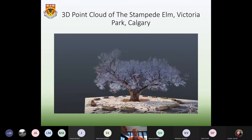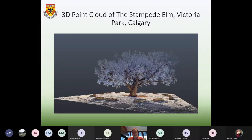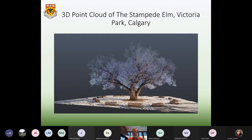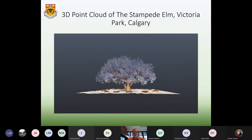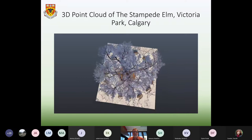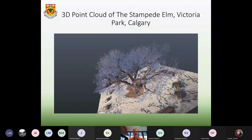What we ended up creating was what's called a point cloud. What you're looking at is millions upon millions of points of laser light that map out in very exact detail every branch, every leaf, every piece of bark — an extremely accurate model of this tree. If and when the tree is lost, we have a digital record, and an arborist could measure branch lengths, canopy size, and so on. As a heritage object, this is a fascinating way to ensure the Stampede Elm and the stories associated with it live on for future generations.